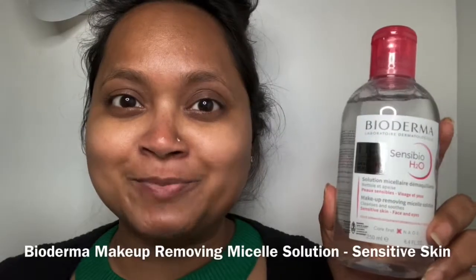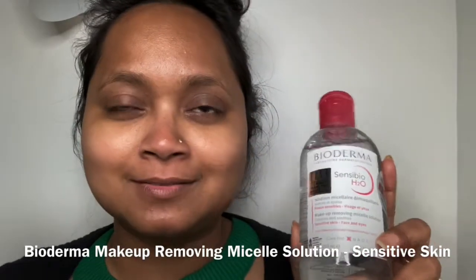Now I'm going to give it a double cleanse with Bioderma Micellar Water. I love this product — there are so many artists out there who love it too. These are the products that make my job easier and I can completely trust them.